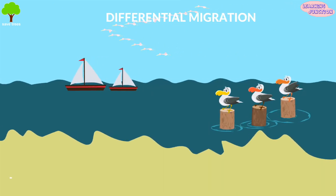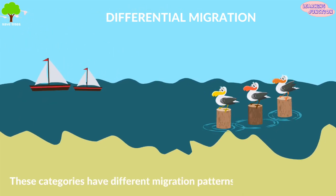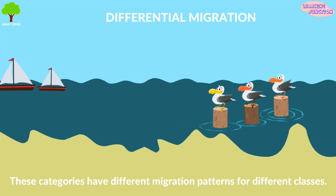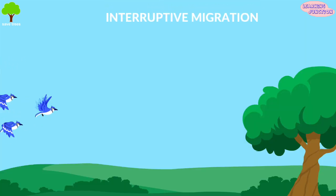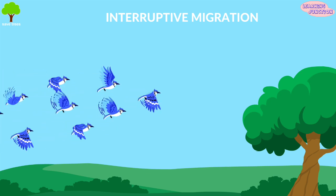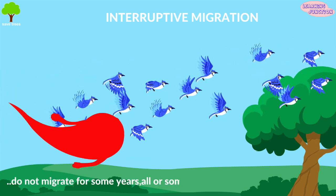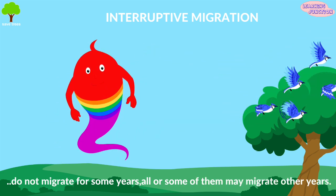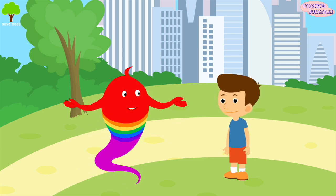Differential migration: these categories have different migration patterns for different classes. Young herring gulls migrate a shorter distance than the older ones. Interruptive migration: these categories do not migrate at all for some years; all or some of them may migrate other years. An example is blue jays.